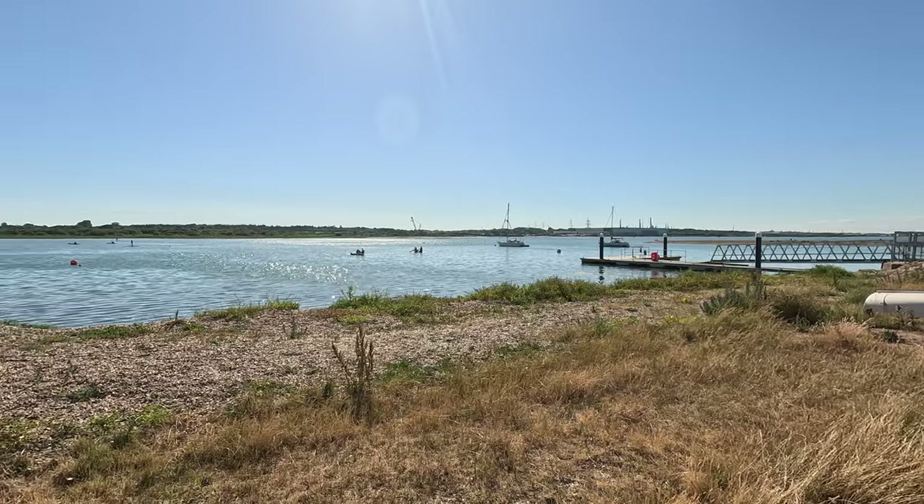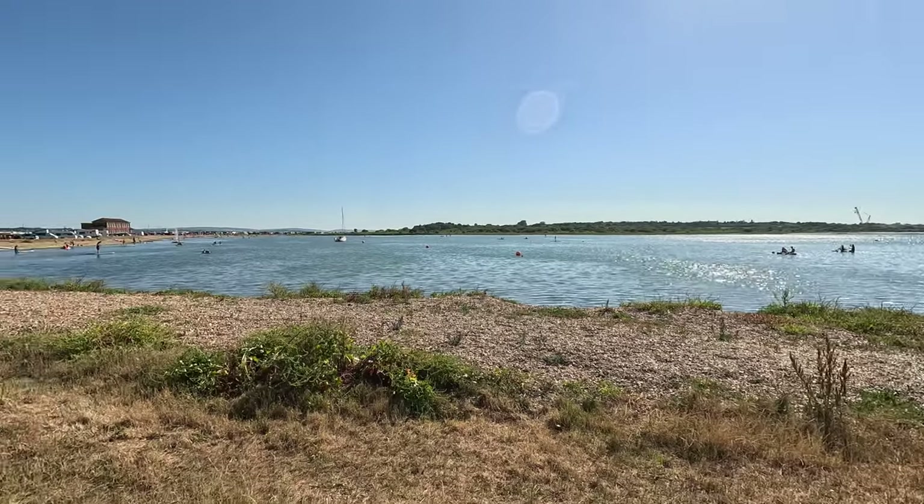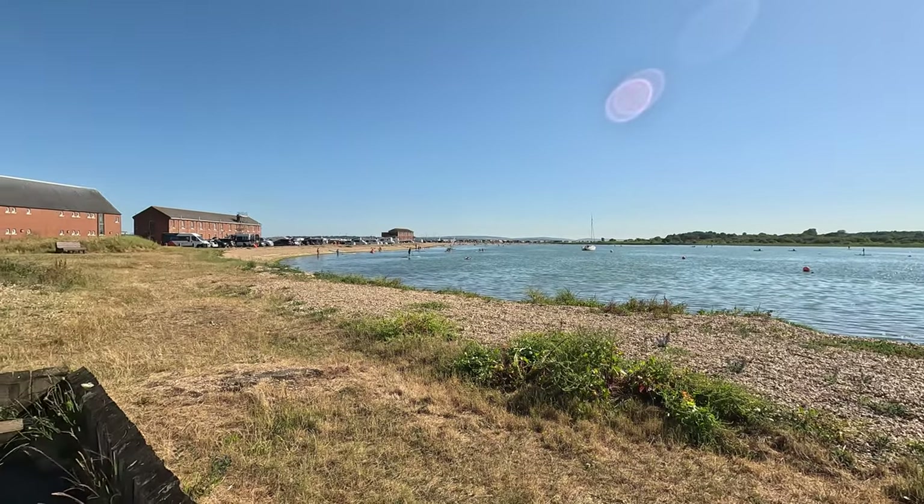This is the view from the other side of where we've set up. It really is a good location for paddleboarding — nice and flat and calm most of the time. So definitely worth coming here if that's what you're looking to do.